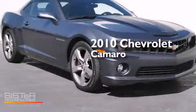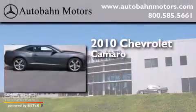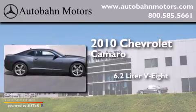This is a 2010 Chevrolet Camaro. It has a 6.2-liter, 8-cylinder engine and a manual transmission.